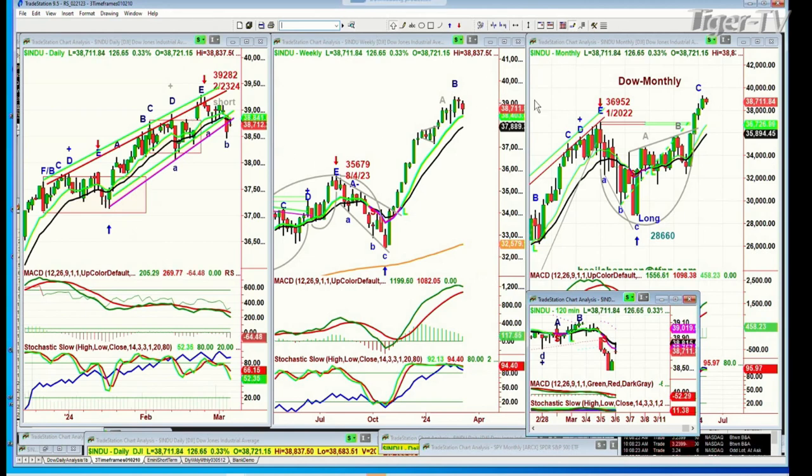Congratulations, John, on your trade in SMHs — that was really nice with the options. So the Dow's trading up 133. You can see the inside track repellent zone with a high of 39,282 on the 23rd — I think it was the 23rd, 24th.